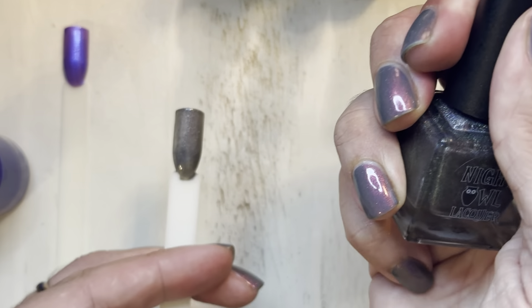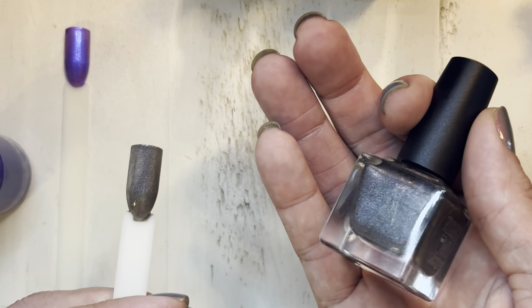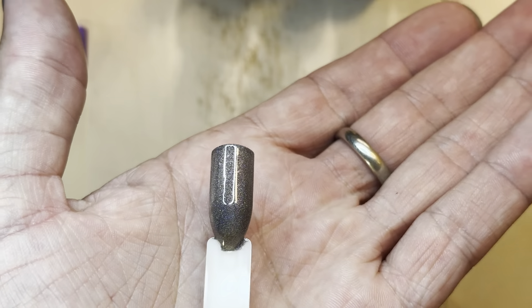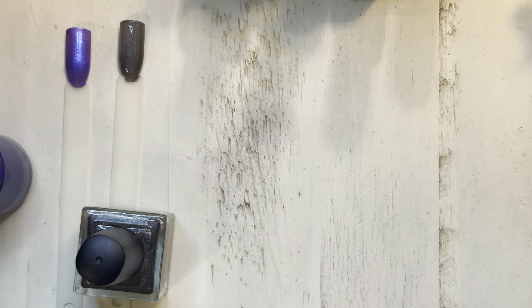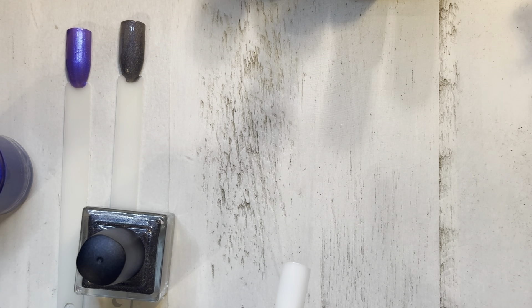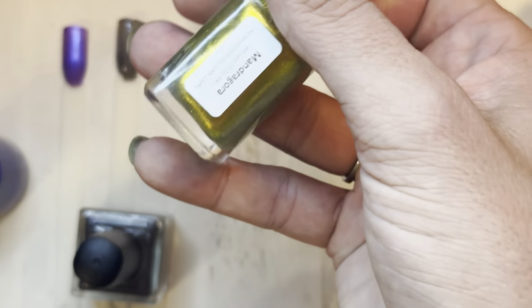This Night Owl Lacquer is described as a charcoal holographic — it's a linear holographic with a pink shimmer in it. I also packed my ring light, so hopefully once we get a top coat on it, it'll shine a little more on a second coat. I went and checked out their website and they have very reasonable prices for indie polishes, and their bottles are 15 milliliters, which is a good quantity.